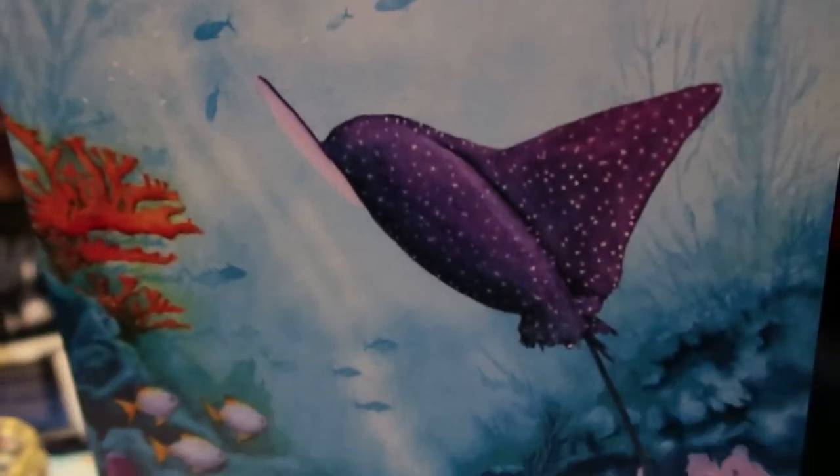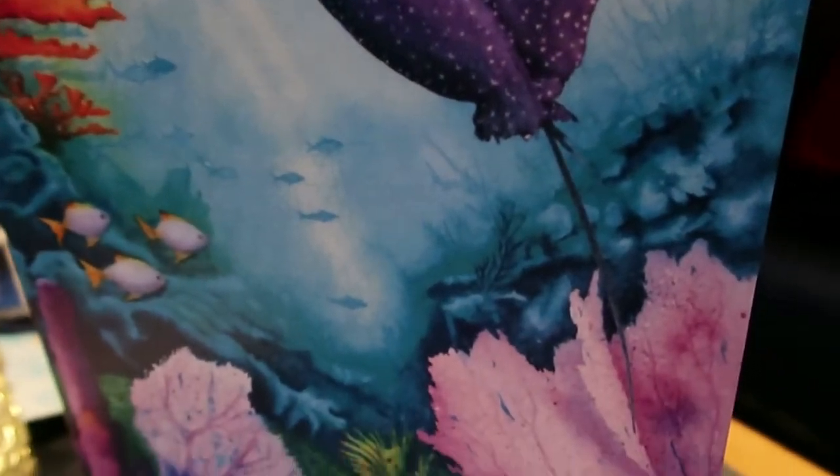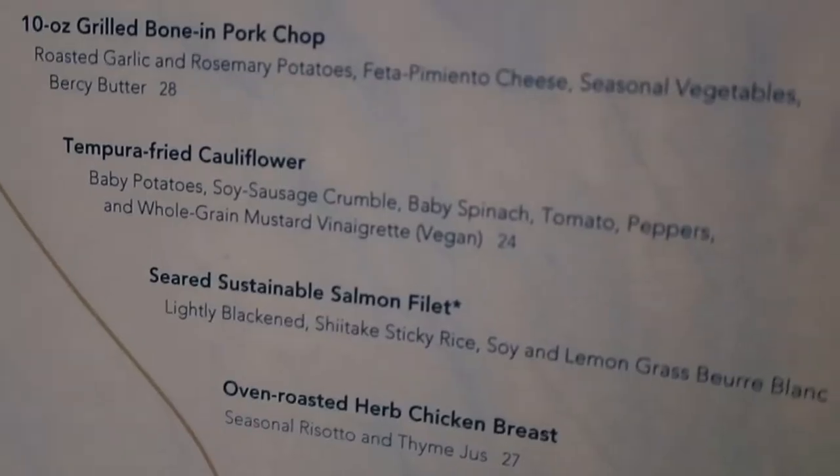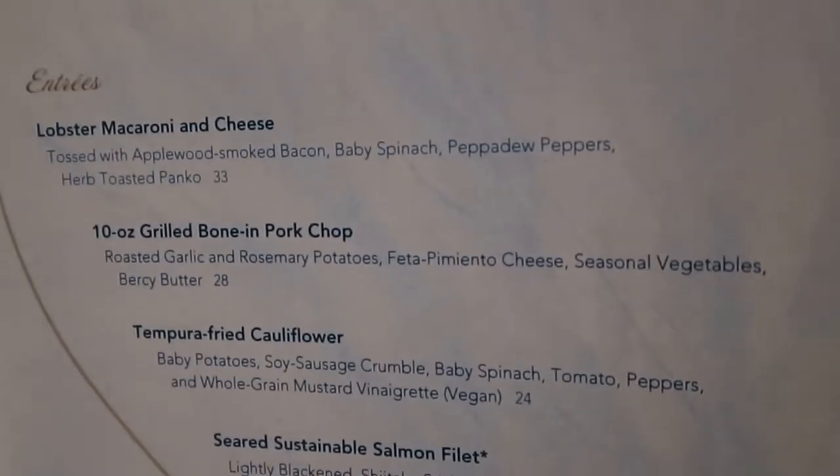Here is the menu. It's a beautiful picture on the front. Here are your options for appetizers, and on the right side are the entrees.